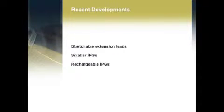The rechargeable batteries will represent a significant advance for some patients. With that comes smaller batteries, so these aren't as obvious and not potentially uncomfortable. The smaller the better to some degree.